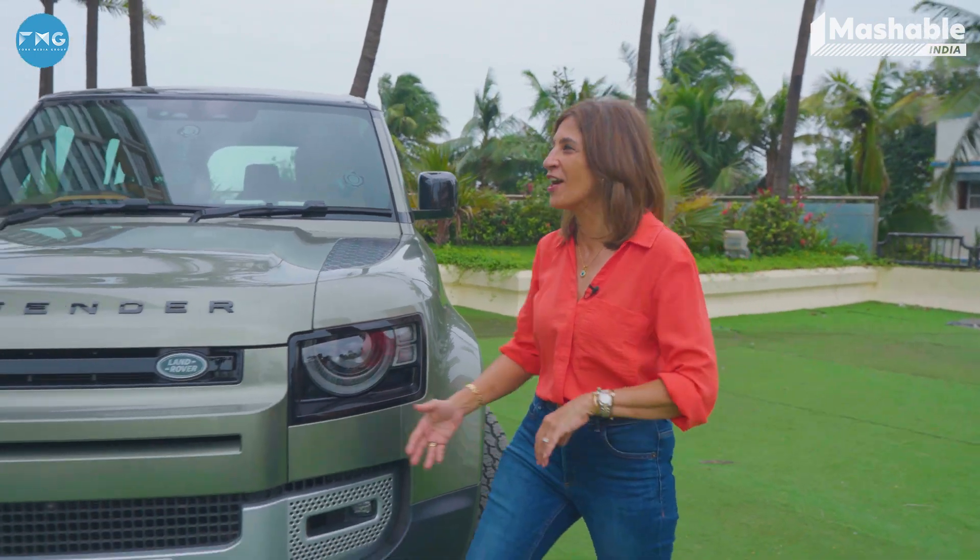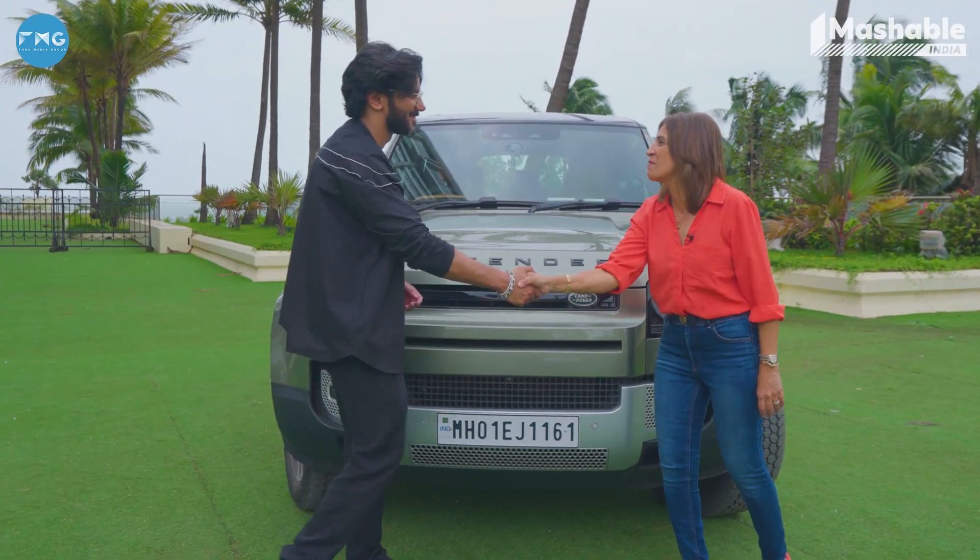We have someone very special to delve into this history with us today. He needs no introduction. He's a superstar in his own right. Dr. Salman, thank you so much for being with us today.